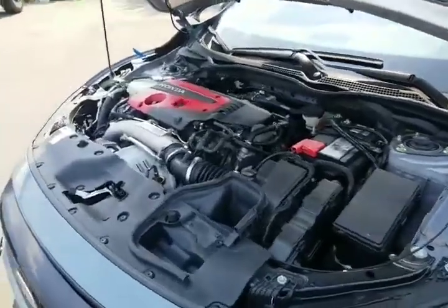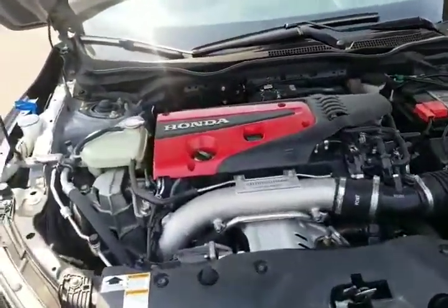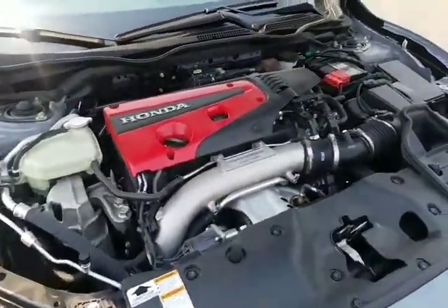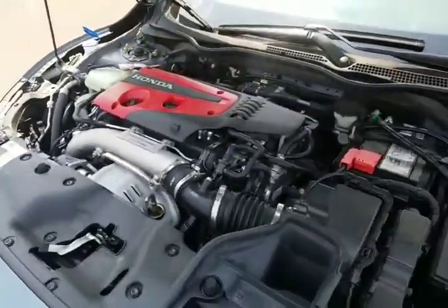Under the hood scooting you down the road: a two-liter inline four-cylinder with a turbocharger. 306 factory-rated horsepower, or so they say. Maybe they sandbagged it like Volkswagen did with the GTI. Why don't you put it on a dyno and find out.